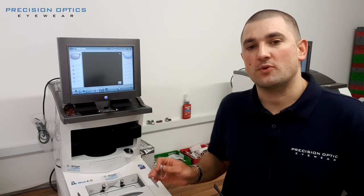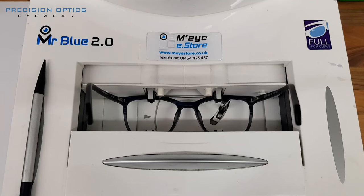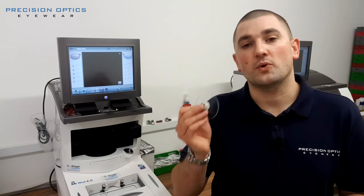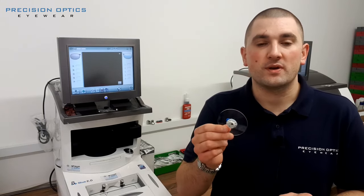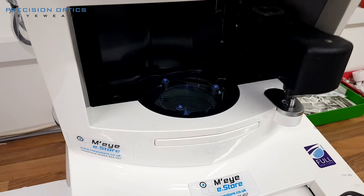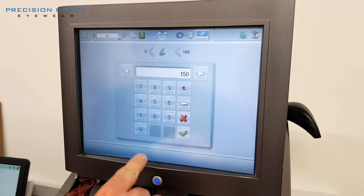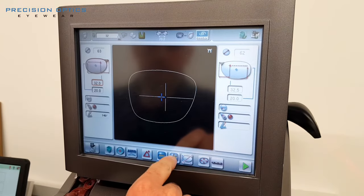Once your lenses have come in from the supplier and we've checked everything over, your glasses come to this section here, which is the first part of the process. This machine is called a tracer and blocker and it does two important jobs. First, it scans and traces the inside shape of your glasses, telling us the shapes and sizes we need to cut the lenses to. The blocking process then sticks a special pad to the front of the lens in a very specific place, in accordance with your prescription, your frame measurements, and your facial measurements.